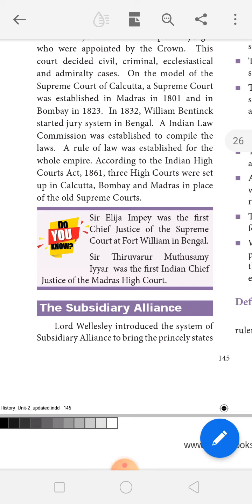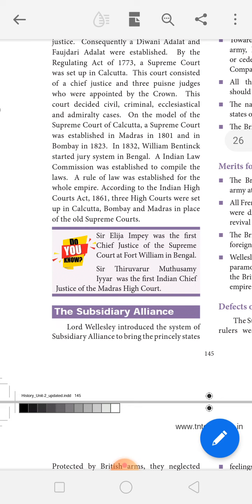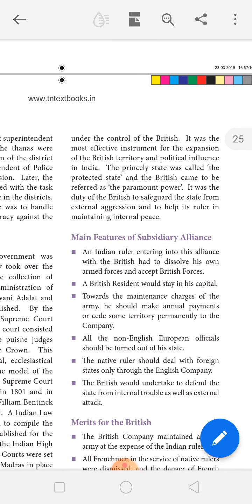The Subsidiary Alliance — a very important topic. Lord Wellesley introduced the system of Subsidiary Alliance to bring the princely states under the control of the British. It was the most effective instrument for the expansion of British territory and political influence in India. The princely state was called the Protected State, and the British came to be referred to as the paramount power. It was the duty of the British to safeguard the state from external aggression and to help its ruler in maintaining internal peace.